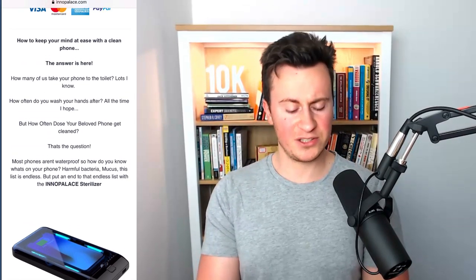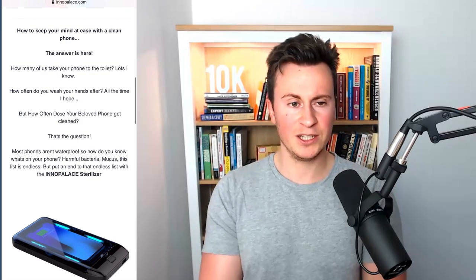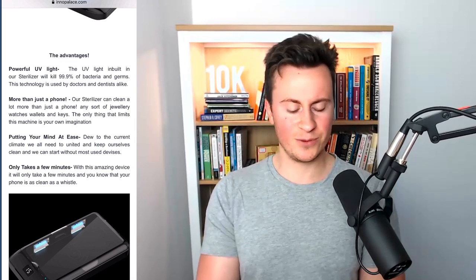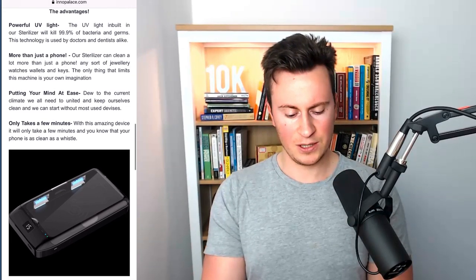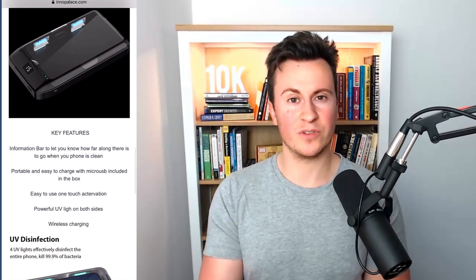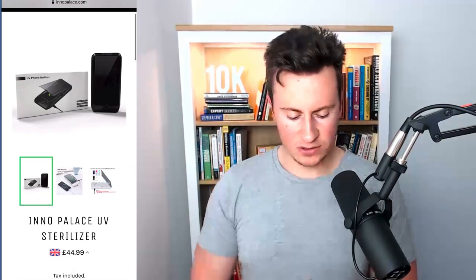They've got a nice security checkout trust badge. Moving into the product descriptions and benefits — the first thing I thought when I saw this product was 'is it 100% safe?' That's not the most important piece of information I'm looking for, especially if I'm going to be putting my phone in it, and some phones now cost in excess of a thousand pounds. You can also put your jewelry in it which is pretty cool, but again with expensive jewelry people want a guarantee it's not going to harm or damage it. There doesn't appear to be any guarantee that it's safe for your phone or jewelry, which is a big issue for me.